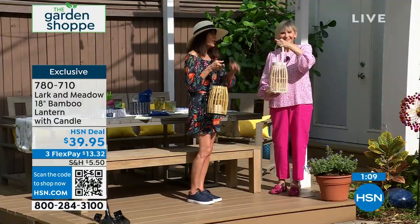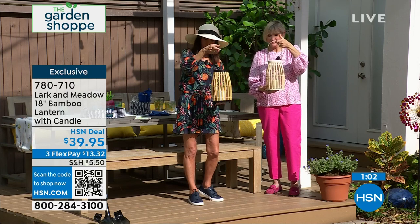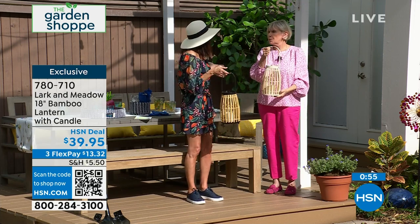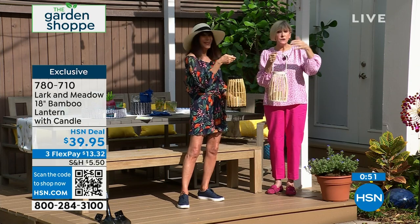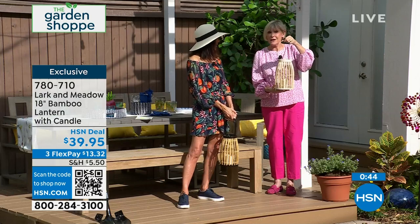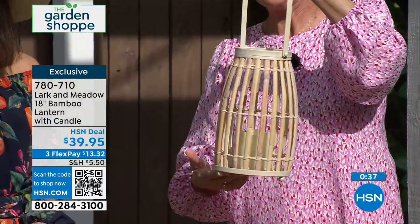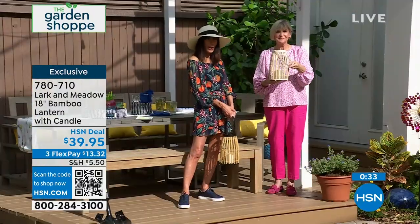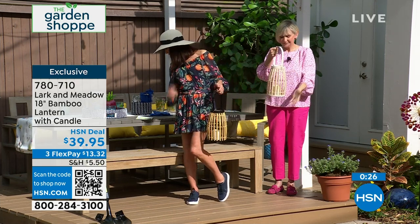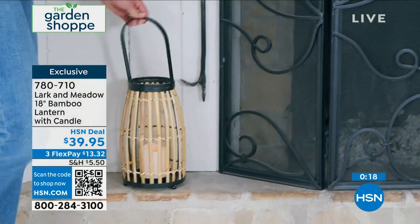You can hang this on a hook or in the trees and not worry about it. The lantern weighs only about two pounds. The candle is faux and runs on three AAA batteries. It has a timer to stay on for six hours and off for 18 — a worry-free condition with absolute beauty wherever you put it inside or out. A couple would really make a beautiful statement. Item number 780710, $39.95 — new today and totally exclusive. And if you'd like to save $20 and don't yet have the HSN card, call the number on screen or go to hsn.com. You could pick up the lanterns right now for only $19.95.